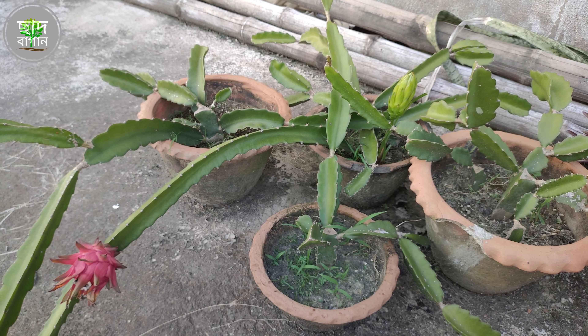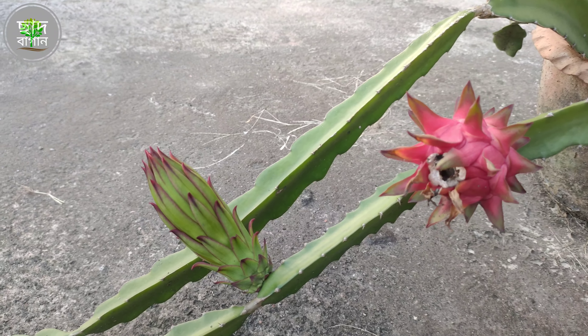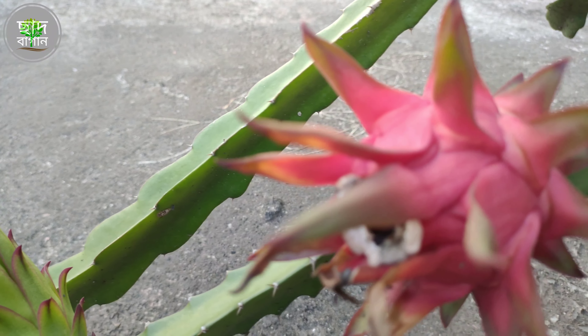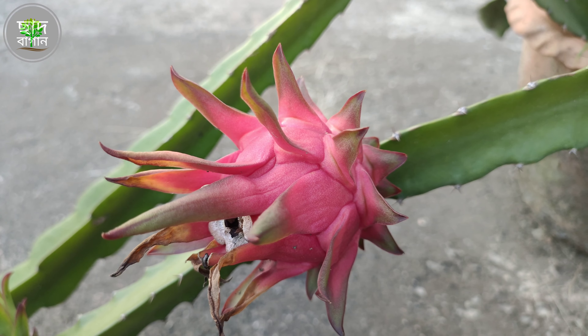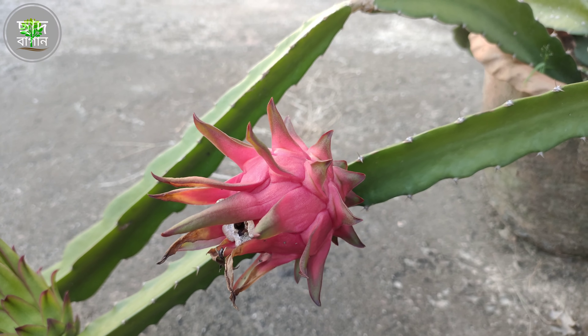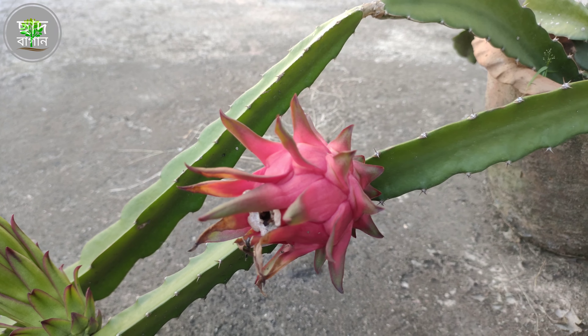We have a beautiful flower in this house. It's very beautiful. In the morning, we'll see that there are so many flowers we have. We don't really know what to do with a lot of flowers. They are the most important ones. We will be looking at different flowers.